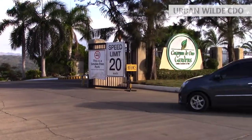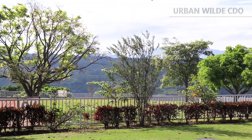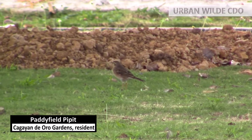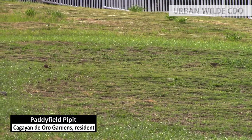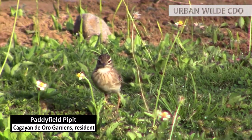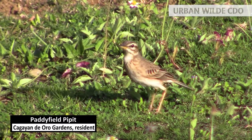Speaking of Cagendero Gardens, there are actually a lot of birds there which you cannot regularly see at the downtown city proper. One of which is the paddy field pipet. This resident bird is quite a runner — moves quick and fast. They love to forage on an open field with small insects as their main diet. A little bit jumpy, always on the lookout for predators or paparazzis like me.